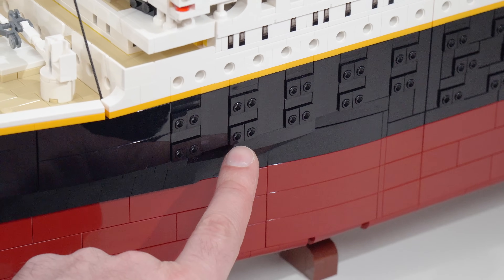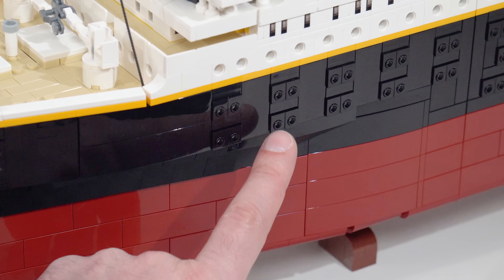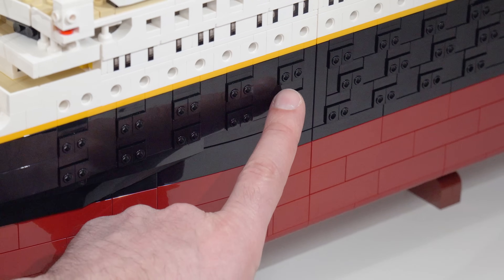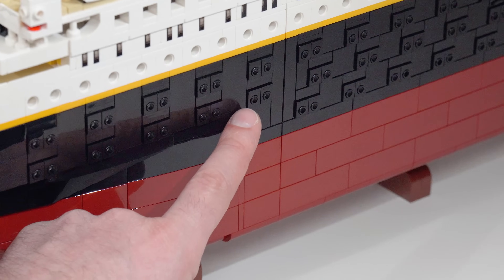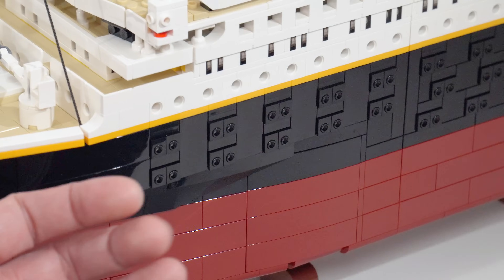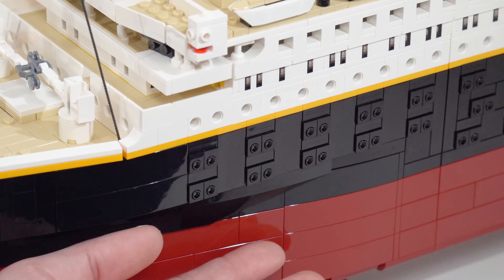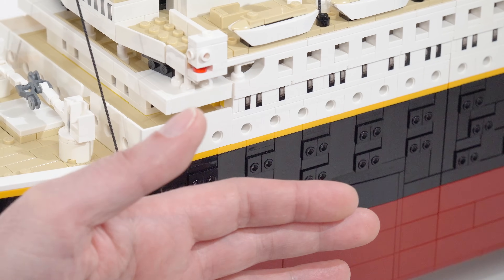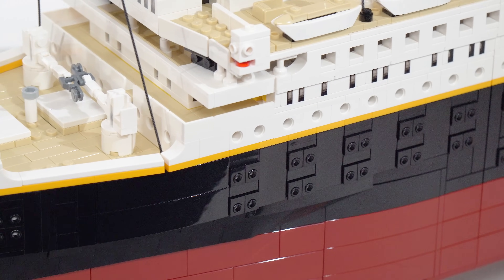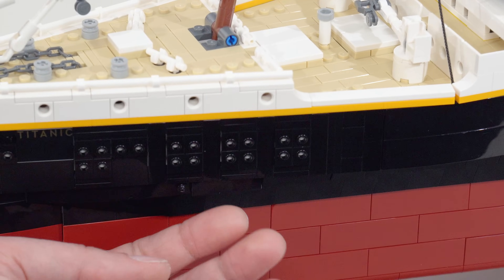Getting these portholes set up did require a little assembly-line style of building, but you only build one third of the model at a time. You can see there's a seam here where the sections come apart. You go back and forth between different techniques as you move from the bottom to the middle, cladding the outside and adding deck details. It feels like you're doing different things along the way, so it doesn't get too boring or annoying.